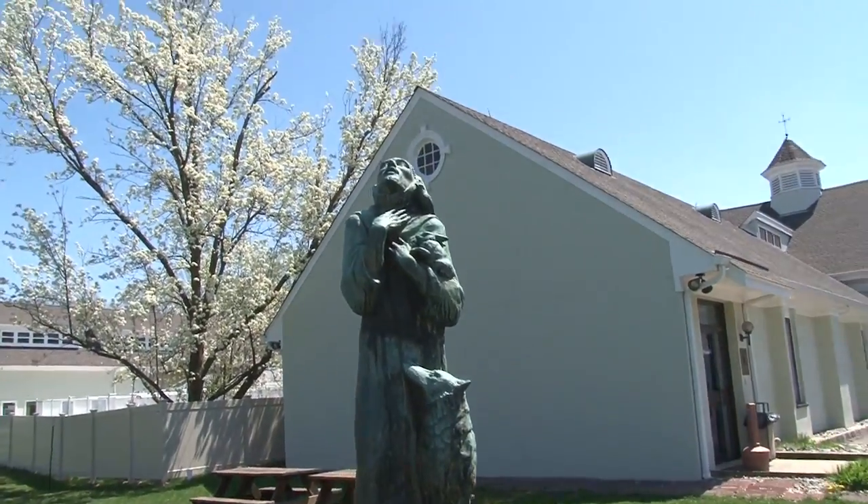When you first arrive at our shelter, one of the things you'll see is the statue of St. Francis. He's a patron saint of animals.